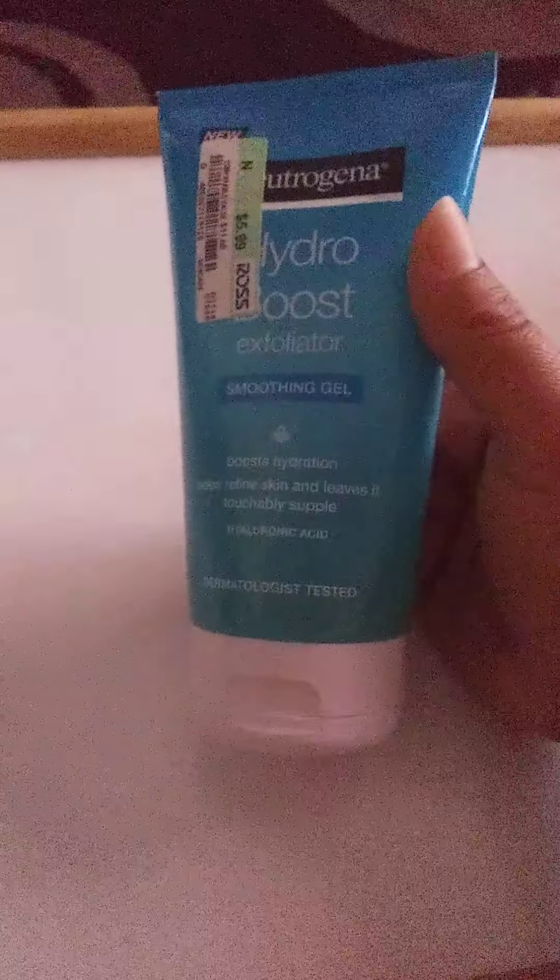So I'll be using this. I just got this recently, that's why I haven't taken the tag off. But I've used it once already and I love it.